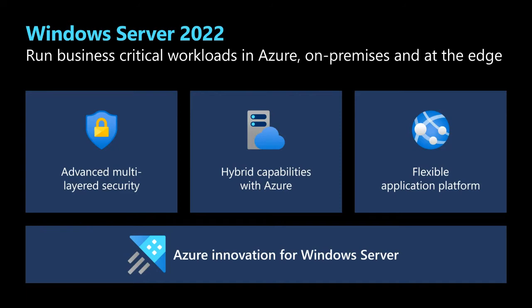Everybody seems to be under the guise that when we say 'hybrid,' that means we're ignoring on-premises — and that's not the case. Our goal is to create the best of both worlds. We know that folks are moving stuff to Azure, and we know that a bunch of things are staying on-premises. That's absolutely part of our strategy and has been since day one.